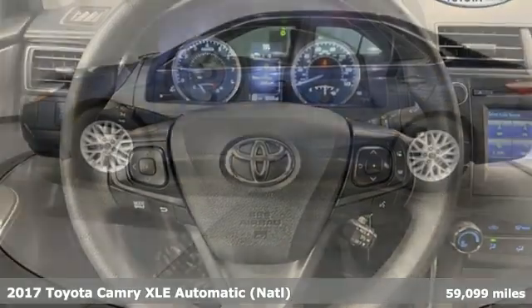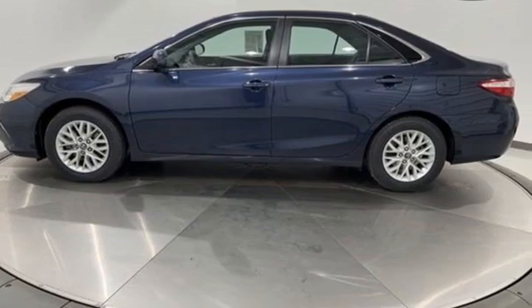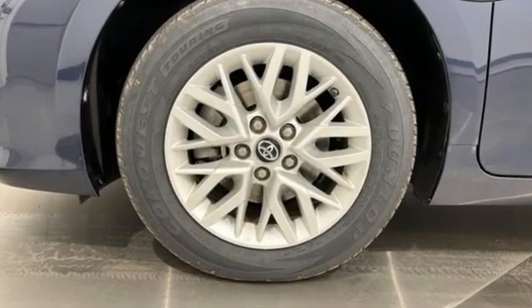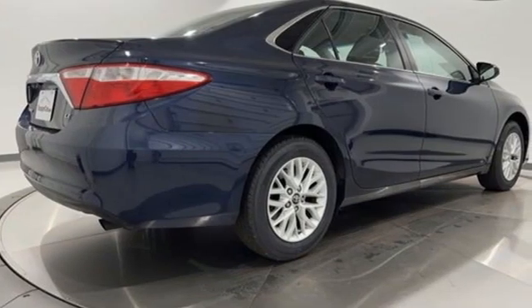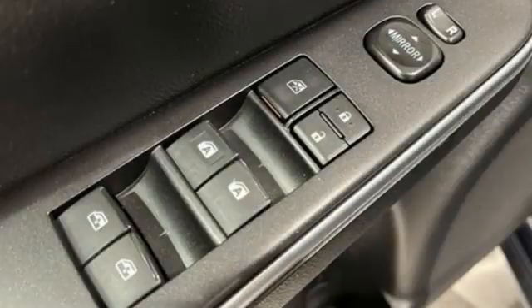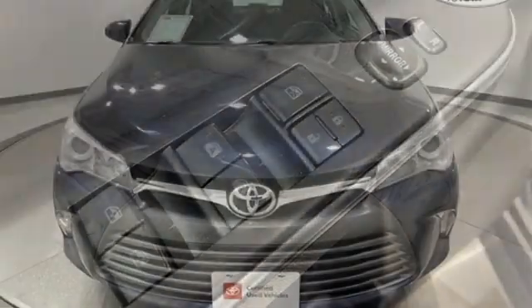It's well equipped with the features you need: Bluetooth wireless audio streaming, Entune, front heated leather bucket seats, Qi wireless charging, dual zone climate control, inline four cylinder engine, aluminum wheels, gas pressurized shocks, and automatic transmission.